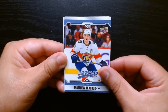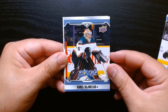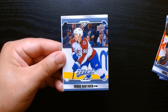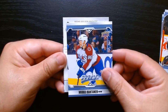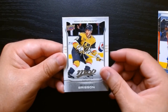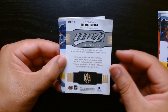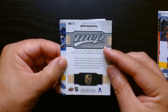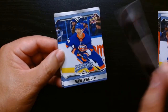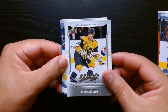Matthew Tkachuk, Fiala — oh that last name — Vejmelka. Nothing yet. Mikko Rantanen, and is this — okay, we got a Golden Knight on a different card. Is this a rookie? A Silver Script too, of Brendan Brisson? Yeah, this one says Silver Script up here, so is this like an insert Silver Script, different from that other one that was like a parallel Silver Script? Interesting.